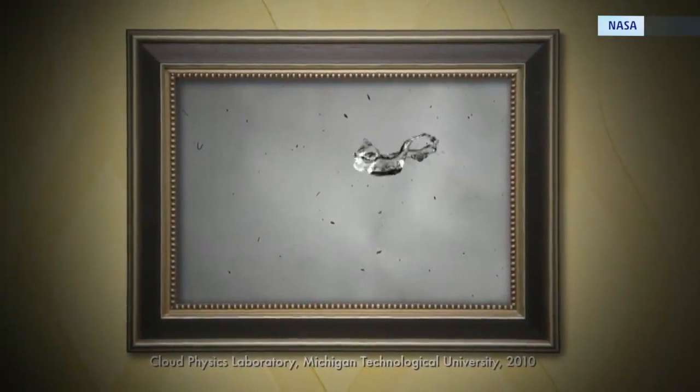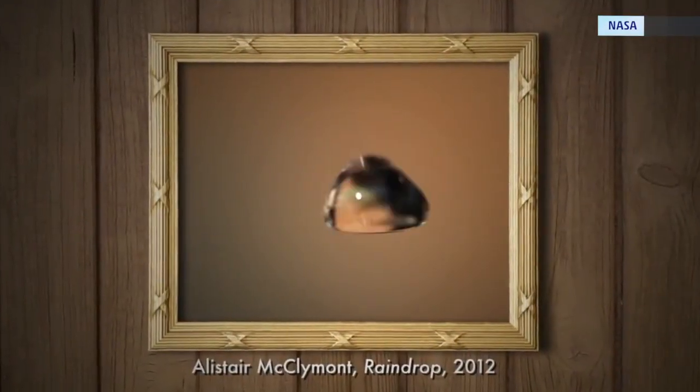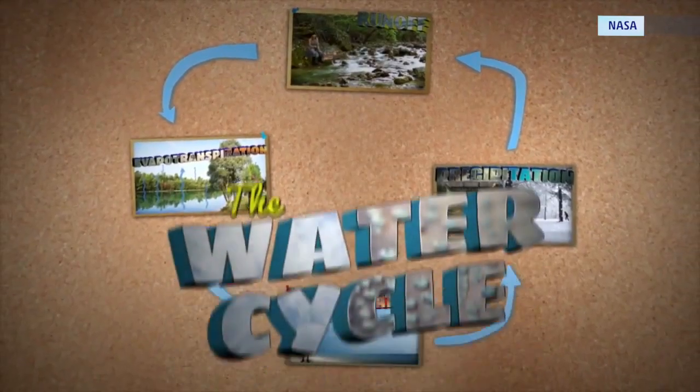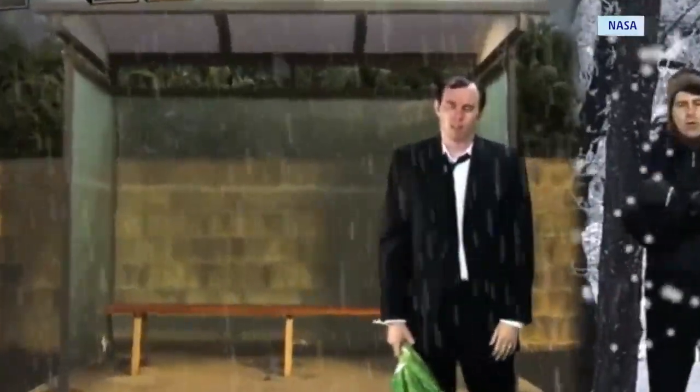And like most things in our world, when you look at the tiny parts that make up the whole, you can learn a lot about the big picture. So this NASA video asks the question: how do raindrops keep falling on our heads?